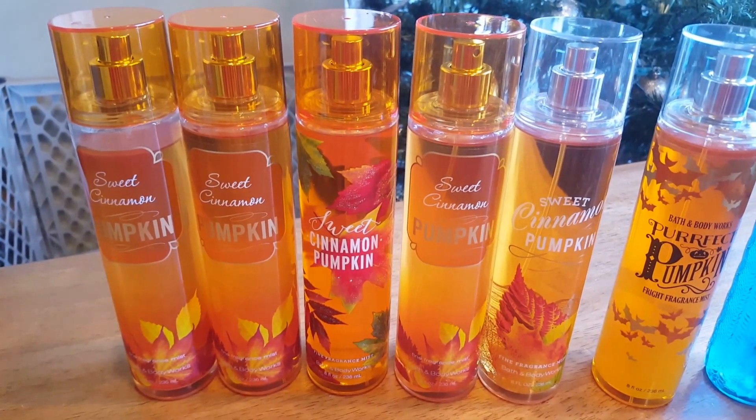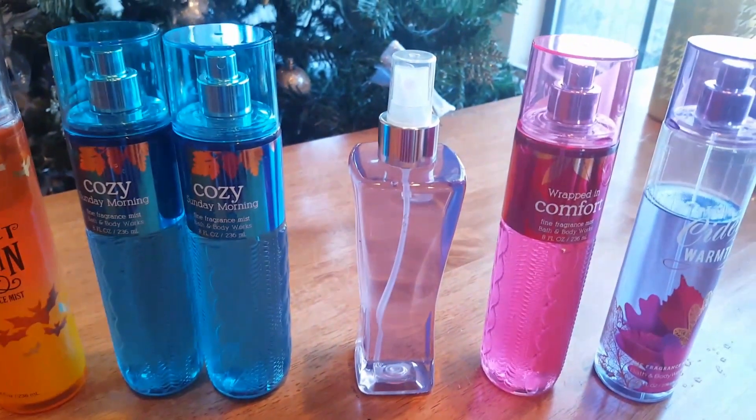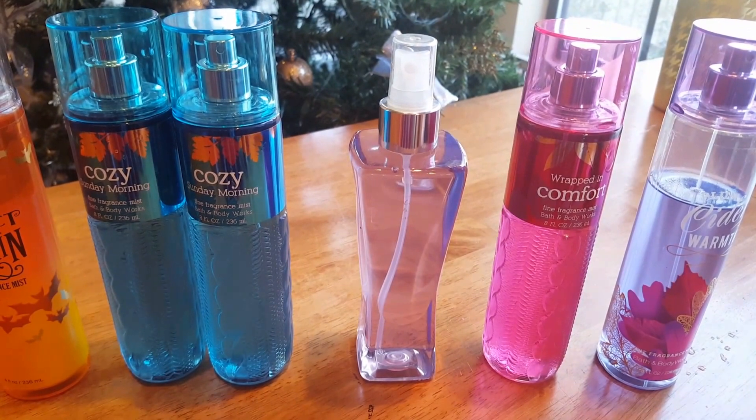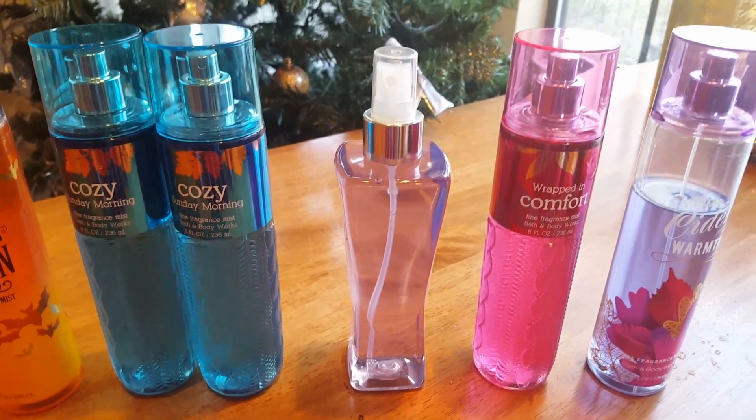I have five Sweet Cinnamon Pumpkin and a Perfect Pumpkin, two Cozy Sunday Morning, one Black Raspberry Vanilla, Wrapped in Comfort, and Plum Cider Warmth.